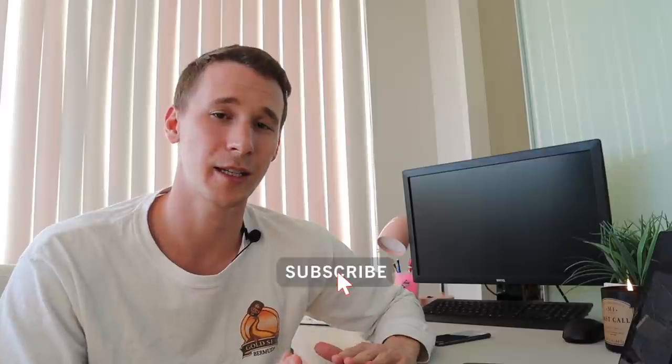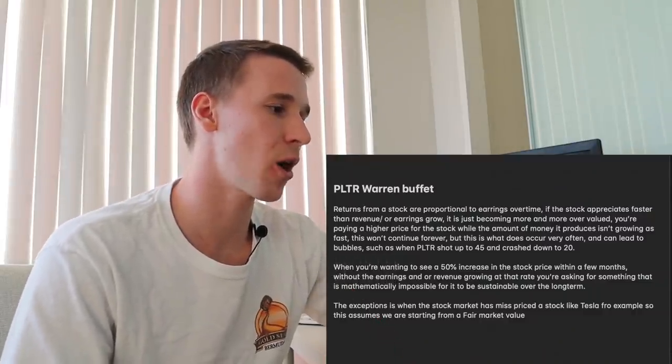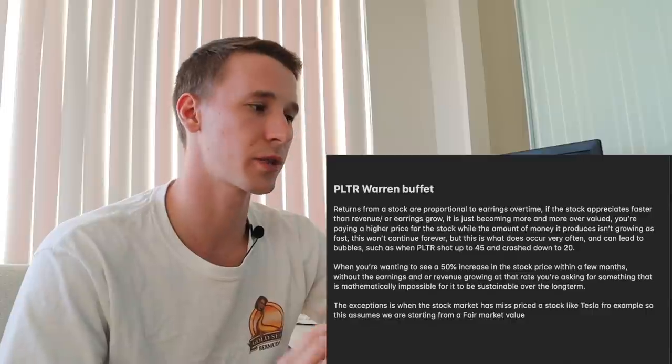Obviously I'm not Warren Buffett, not pretending to be, but I am going to give you guys a very realistic situation — actually multiple situations — on where the market cap could be. It's really important to understand Palantir and be realistic about where the price could be 10 years out. Before we get into this video, make sure to drop it a big thumbs up if you find it informative. First thing to understand is returns from a stock are proportional to the earnings over time.